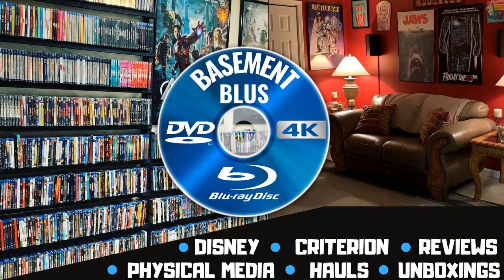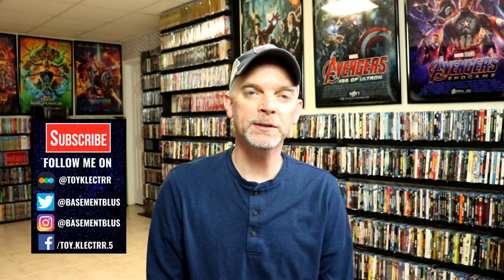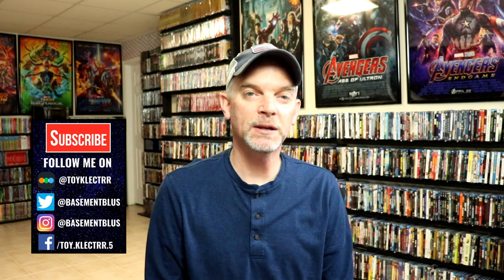Hey, Tony here. For today's Slip Cover Saturday, I'm going to show you my MVD Rewind collection, so stay tuned. MVD has done a really good job of releasing titles that haven't been released on Blu-ray before. Most of these have been released only on VHS and DVD, and they ended up doing a new collection called MVD Rewind with some really nice-looking retro VHS-styled slip covers. So today I wanted to show you that collection.